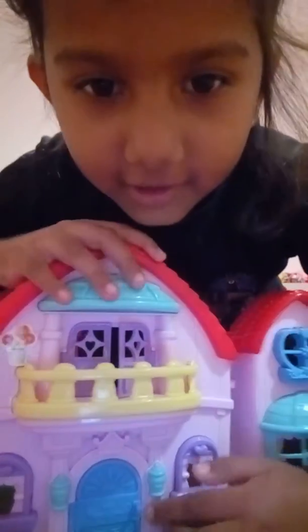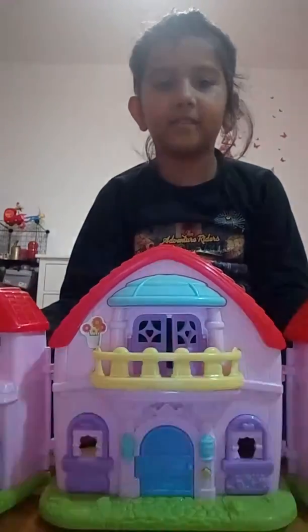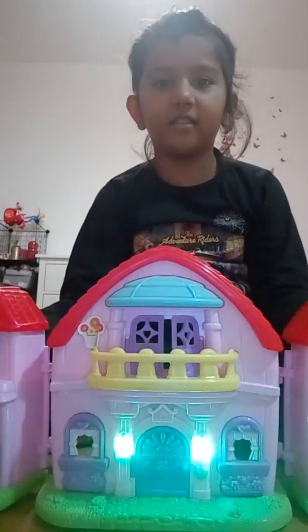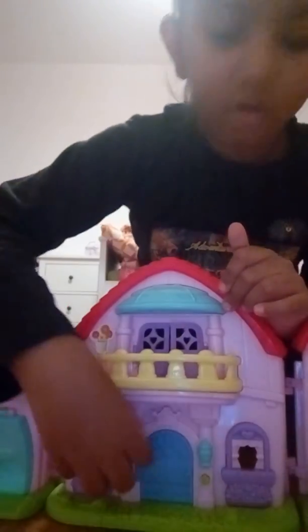Look, there's a button over here — five of them. Press this. This button is very cool, and these windows open really. I like it.